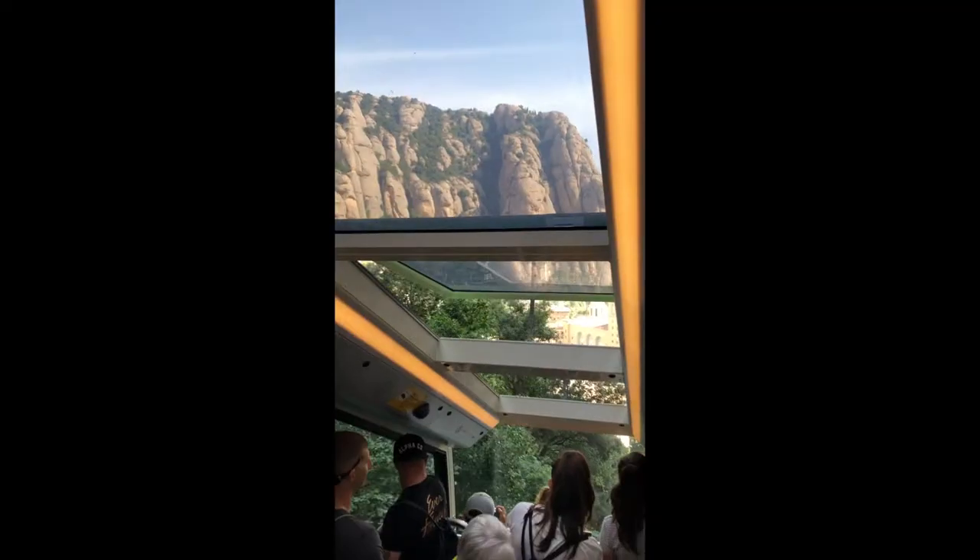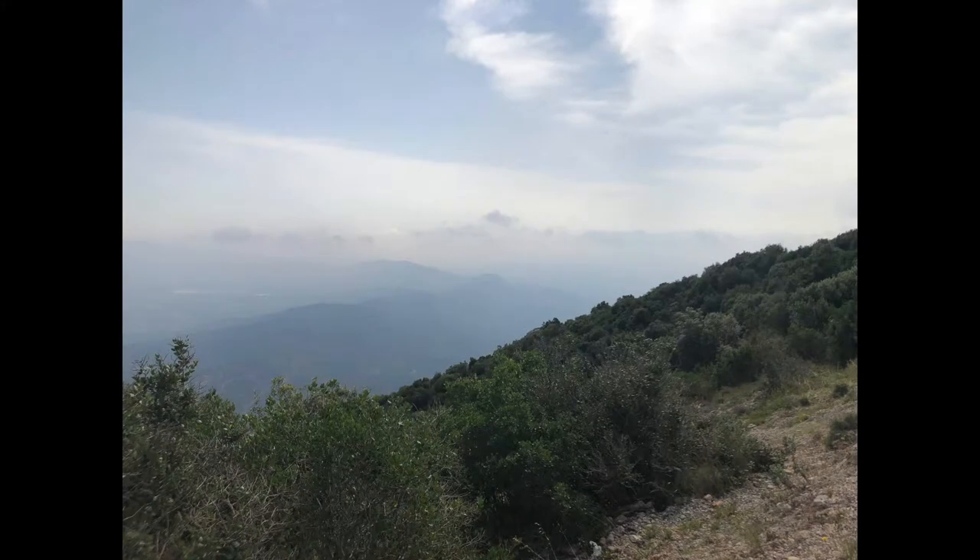The funicular is a little ride up the mountain above Montserrat. You can go to the very top of the mountain, do some hiking, and see some amazing views.